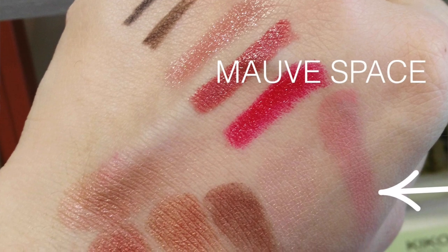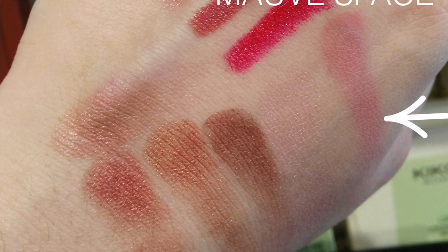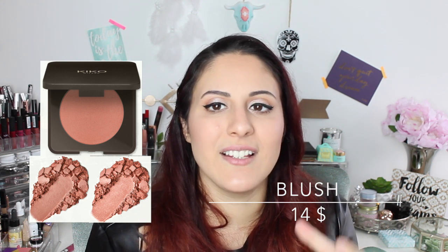Luckily I didn't buy them online before swatching. As for Mauve Space, I really wanted it, but once I got to the shop and saw the actual size of the pan — I'm not even kidding — it's so small that I thought, $14 for this? I'm not paying that. Plus the packaging wasn't anything special — it was this brown box, and I understand it's natural plastic, but I would have liked a bit more effort on the visual side. So that's another reason I didn't buy it.